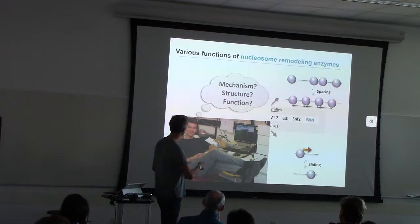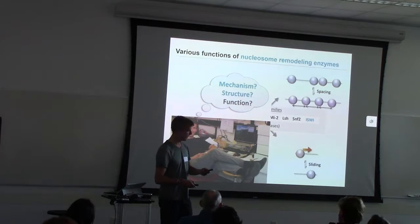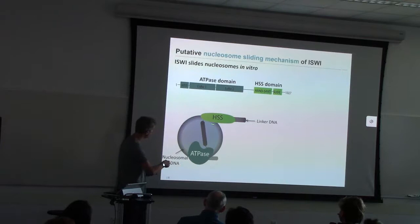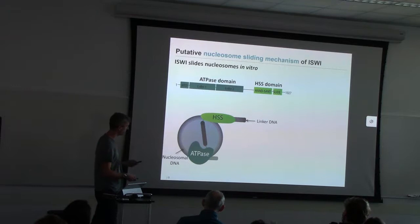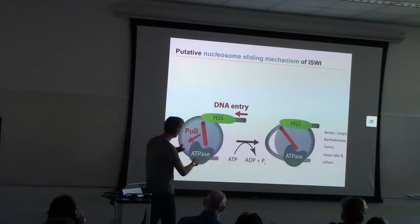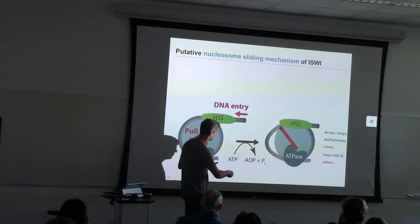I'm focused on understanding the mechanism, structure, and function of these remodeling enzymes. Today I'll share two stories about the mechanism and structure of the ISPY class of remodeling enzymes. ISPY slides nucleosomes along DNA. It has a C-terminal HSS domain and an N-terminal HPS domain. The HSS domain was known to bind flanking DNA, whereas the HPS domain was known to bind to the nucleosomal DNA. The favorite hypothesis was that the HPS domain physically pulls at the HSS domain, causing flanking DNA to enter the nucleosome, forming a DNA loop that propagates around the nucleosome and exits on the other side.